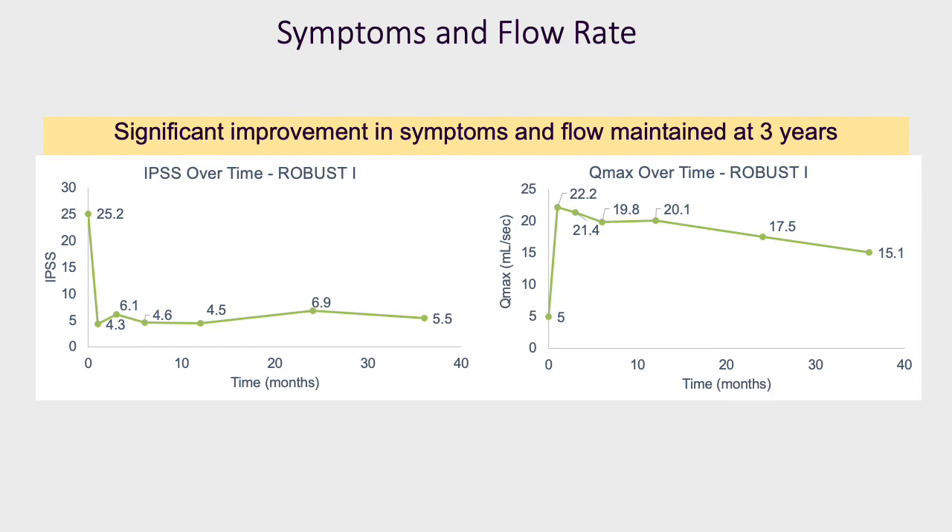In conclusion, subjects with recurrent bulbar strictures treated with the Optilume DCB showed safe and significant improvement in both symptomatic and functional outcomes through three years post-treatment. The rate of success is consistent with reported two-year outcomes, suggesting stability. Long-term follow-up will continue through five years in this ROBUST ONE study. I'll be presenting the early results of a randomized study next. Thank you.